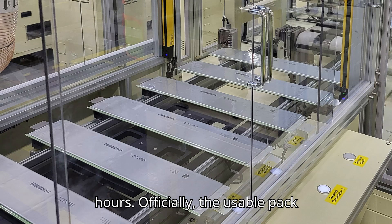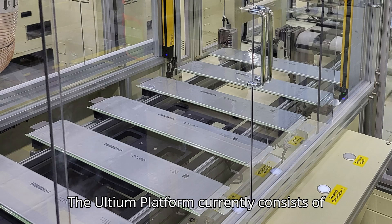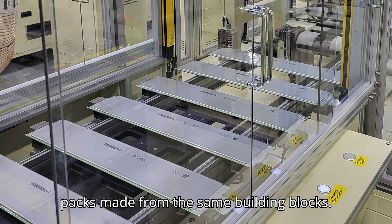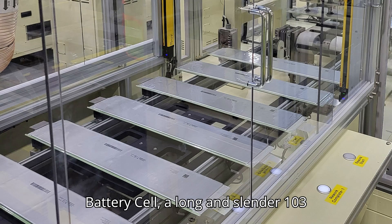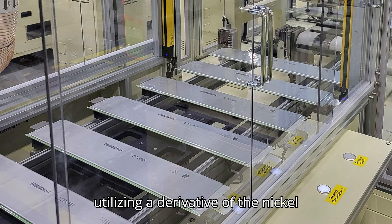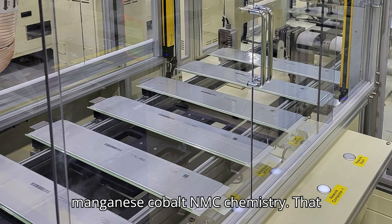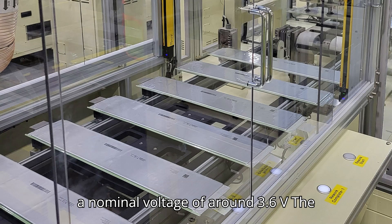Officially, the usable pack capacity is rated at 102 kWh. The Ultium platform currently consists of packs made from the same building blocks. The core of this system is the Ultium battery cell, a long and slender 103Ah pouch utilizing a derivative of the nickel-manganese-cobalt (NMC) chemistry. That means a peak voltage of around 4.2V and a nominal voltage of around 3.6V.